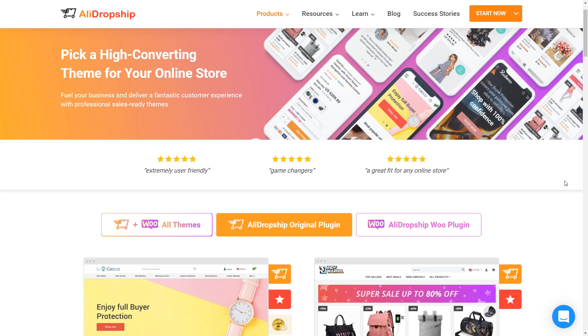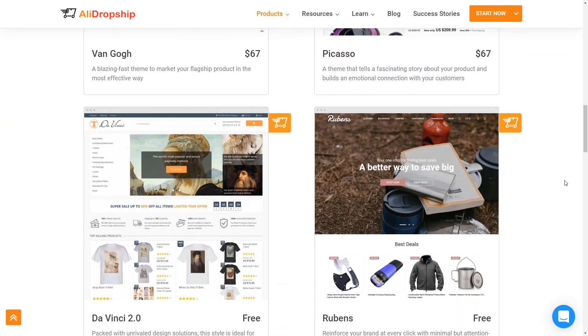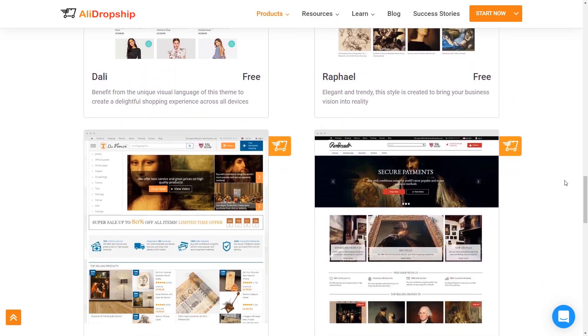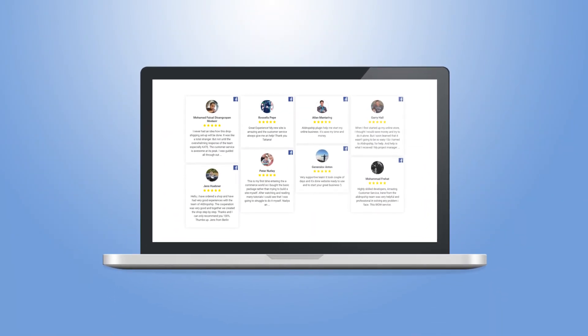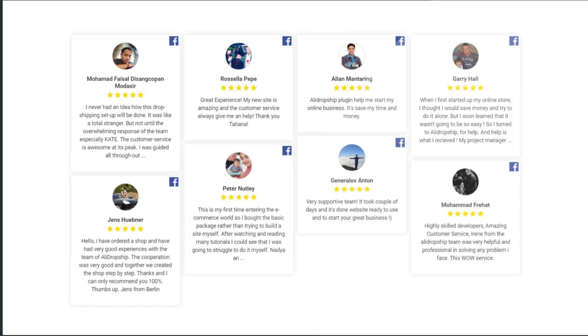Seven new themes are available. By default, the AliDropship plugin comes with its own templates to help you quickly create an easy store design. In 2019, we created seven more themes for our customers for more variety. We hope that these improvements and developments in the past year make our AliDropship plugin even more valuable and convenient than before.